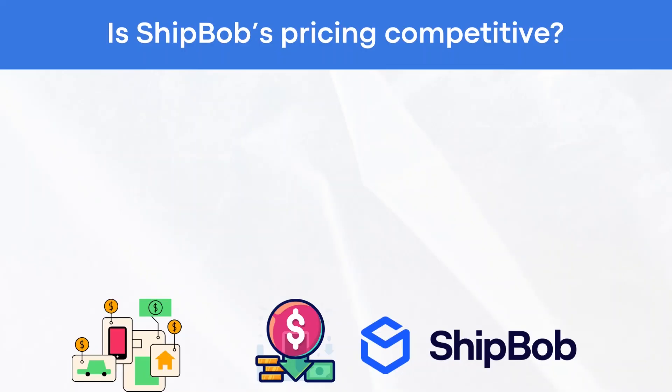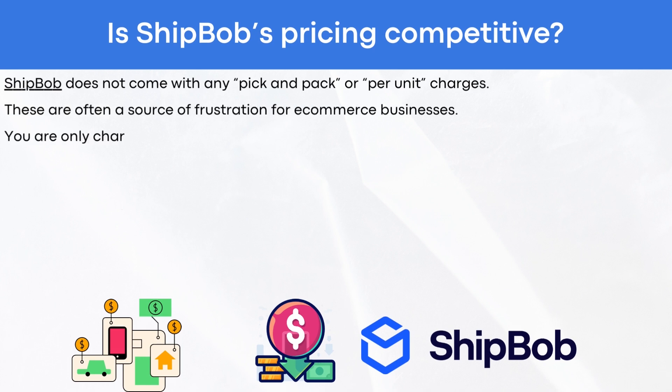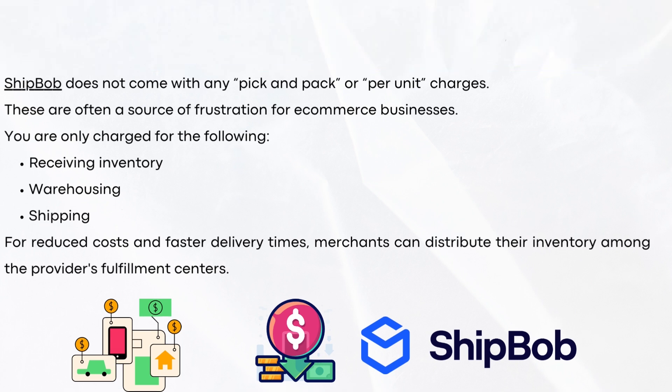Is ShipBob's pricing competitive? ShipBob does not come with any pick-and-pack or per-unit charges, which are often a source of frustration for e-commerce businesses. You are only charged for receiving inventory, warehousing, and shipping. For reduced costs and faster delivery times, merchants can distribute their inventory among the provider's fulfillment centers.